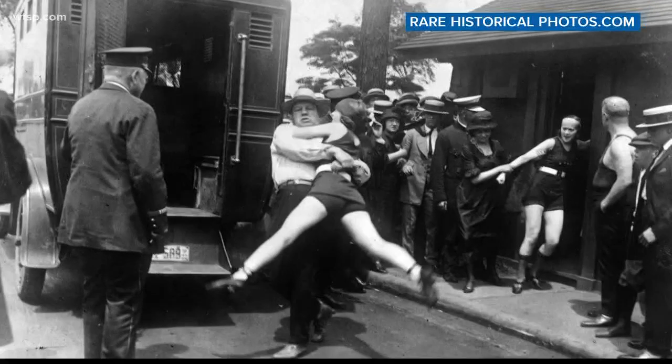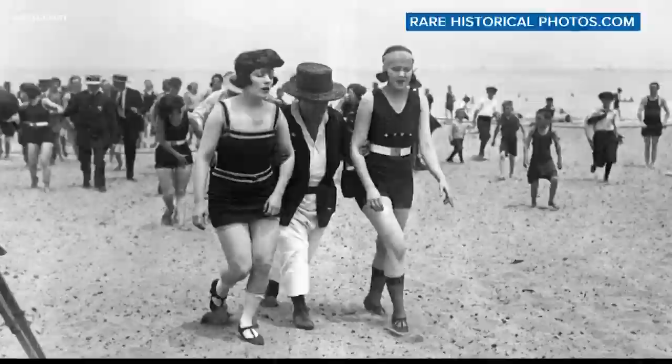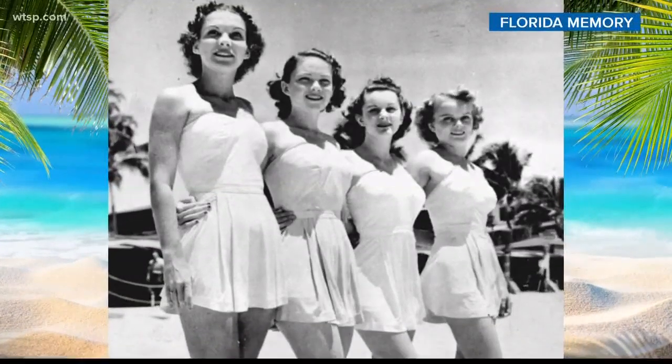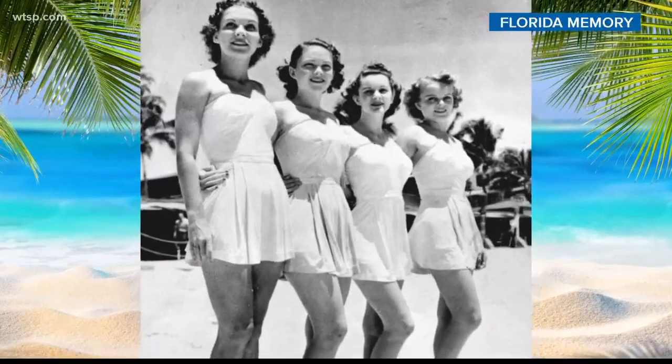A few years later, women were getting arrested for wearing one-piece suits without covering their legs. The 1930s brought even more form-fitting styles, new stretchy materials, and of course, more revealing options.